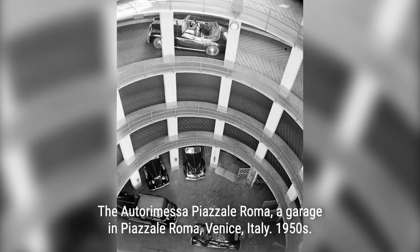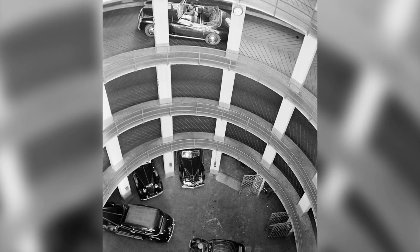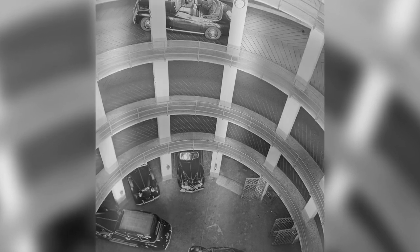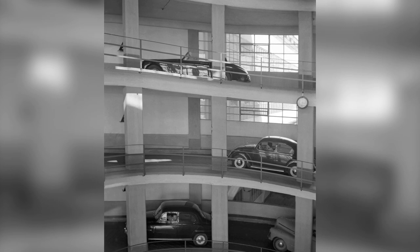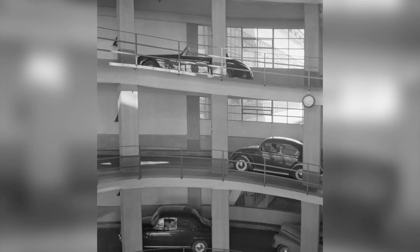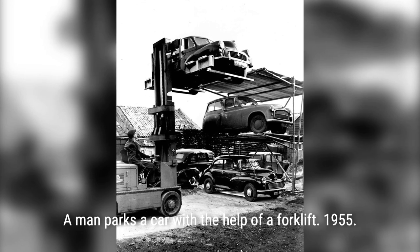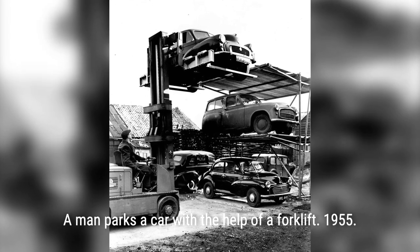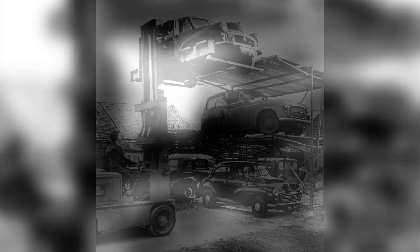The United States embraced vertical parking garages in the 1920s, with cities like Los Angeles, New York, and Chicago leading the way. The 1933 Century of Progress World's Fair showcased the first-ever glass-enclosed parking system created by the Nash Motor Company. During this era, Kent Automatic Garages took the concept to new heights by installing automated parking systems capable of accommodating over 1,000 cars.